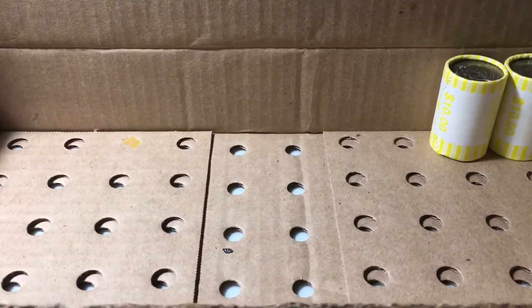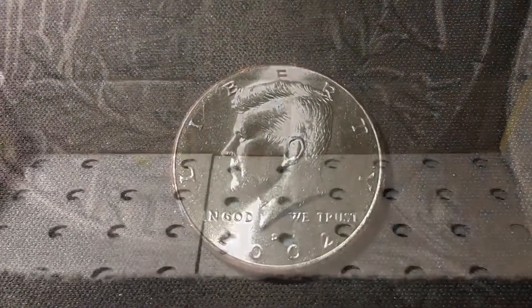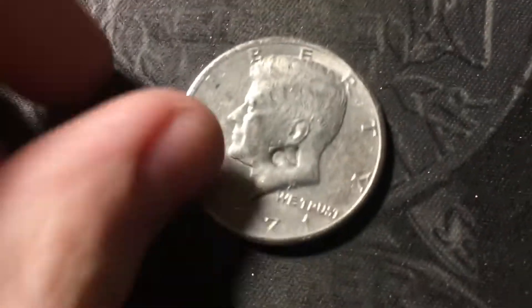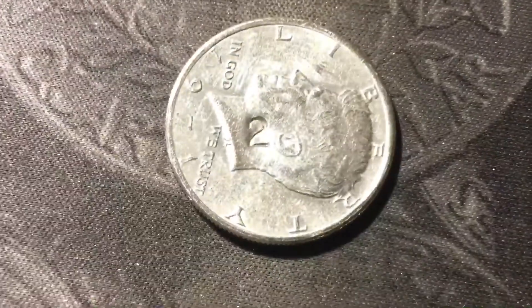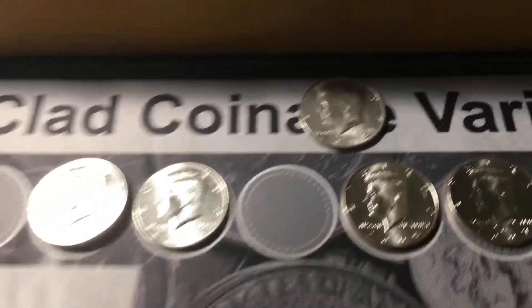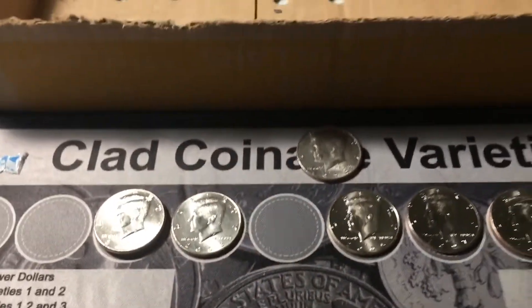Next roll, and we have another NIFC, and this one's a 2002 out of Denver. Last roll of the box, and we got one more find — it's a miscellaneous. It's a 1971 with a two counter-stamped right on Kennedy's head. So we ended that box with one miscellaneous, a 1974D DDO, and a total of seven NIFCs.